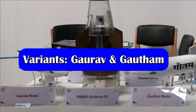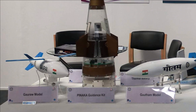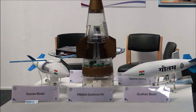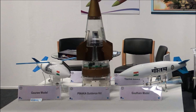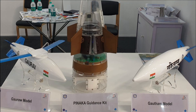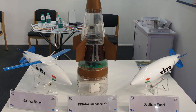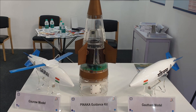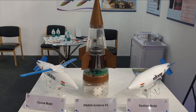There are currently two variants of DRDO's glide bomb: Gaurab and Gautam. Gaurab is the winged version of the glide bomb, having a range of 200 kilometers and weighing up to 1,000 kilograms. There are three versions of this bomb depending on the type of warhead it carries: pre-fragmented warhead, penetration-cum-blast warhead, or tandem pre-fragmented warhead.